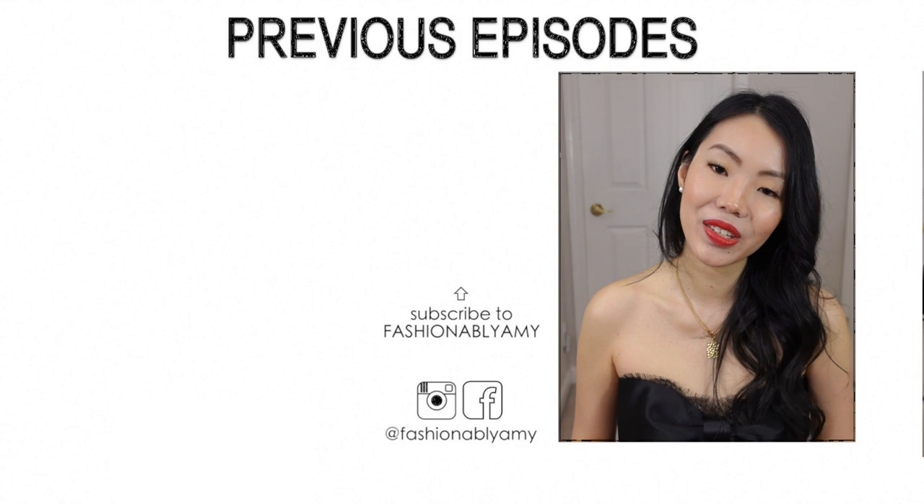What were your thoughts about this collection? I have a feeling that a lot of you would like it. Let me know if there's any standout piece that you might want to get your hands on. If you're new to my channel and you love this content, I would love to have you back. Have a great day and I'll talk to you guys again very soon — bye!